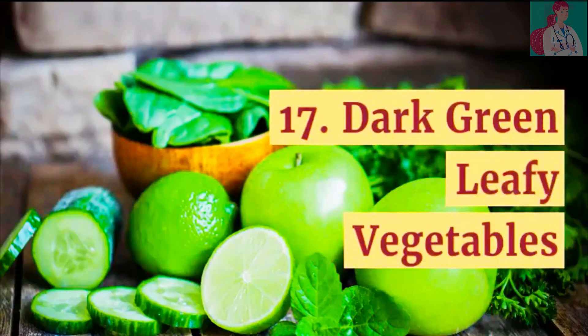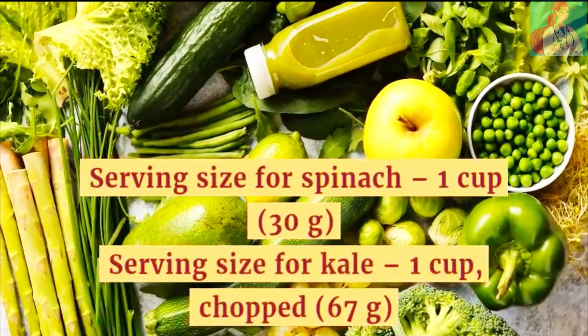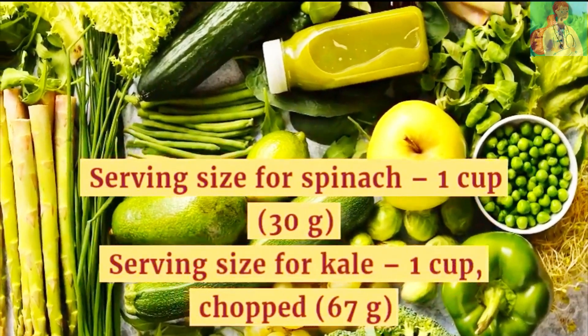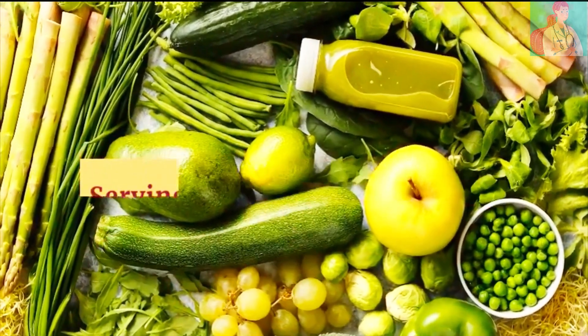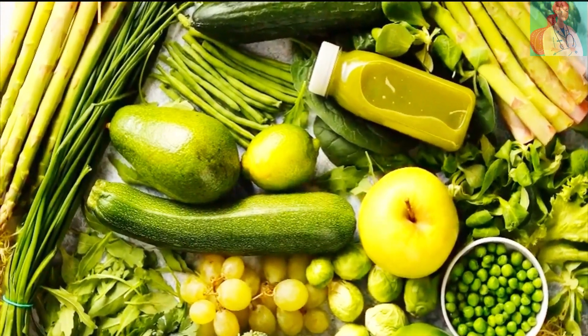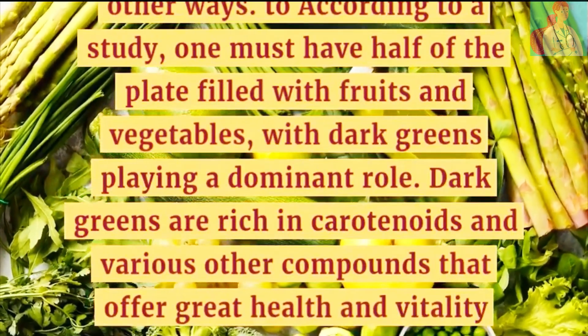Number 17: Dark Green Leafy Vegetables. Serving size for both spinach and kale is 1 cup. One must have half of the plate filled with fruits and vegetables, with dark greens playing a dominant role. Dark greens are rich in carotenoids and various other compounds that offer great health and vitality.